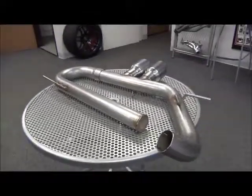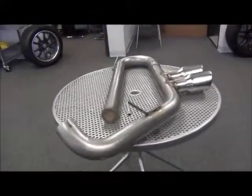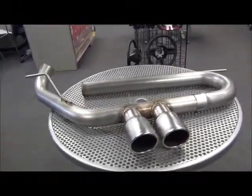To learn more about the MRT ST EcoFlow exhaust, give us a call at 734-455-5807 or visit us online at shopmrt.com.